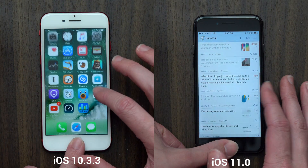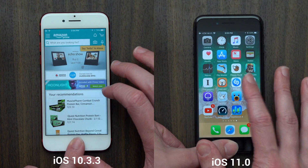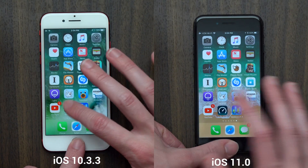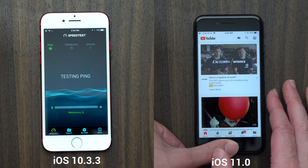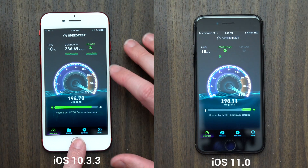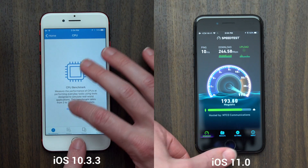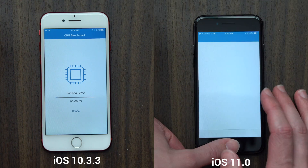When I got to the speed test app, even though the iPhone on iOS 10.3.3 was a little bit faster to open it, the speeds on the iPhone running iOS 11 were a little bit higher — not by a lot, maybe 10 or 20 megabytes. I want to say that's just because I ran these speed tests at different times. In my day-to-day usage, I haven't noticed anything suggesting iOS 11's Wi-Fi or cellular data speeds were faster than iOS 10.3.3. It's possible there are minor improvements, but I don't think you'll notice much of a difference.